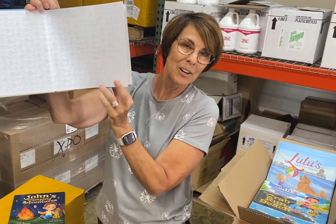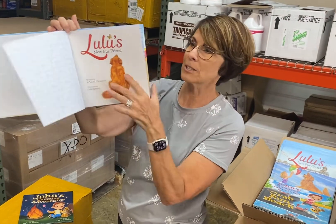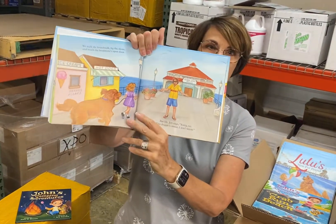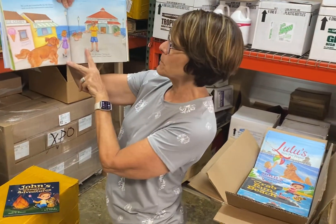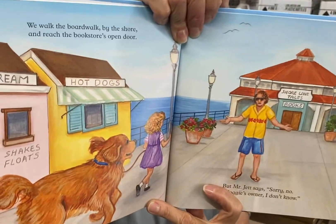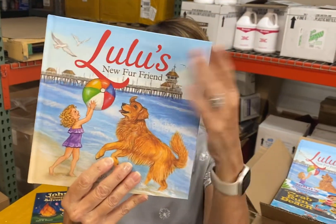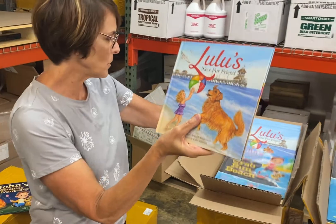Praize did my formatting and she also included the end sheets. I just think these turned out absolutely beautiful. Lily Wong from Alpaca Printing in China — that's where we have these printed. Look at the quality of the paper, and the cover is a matte finish. They just turned out beautifully.